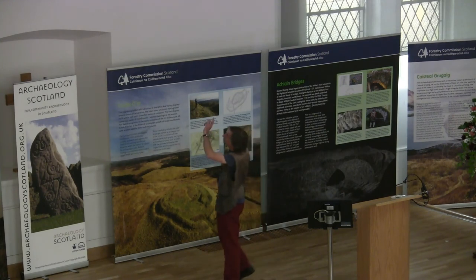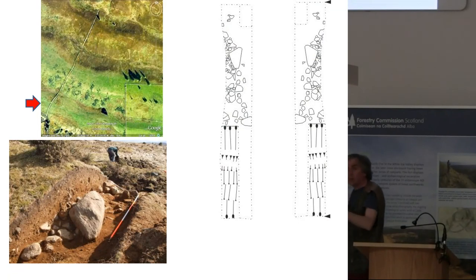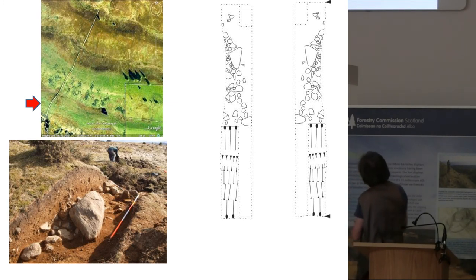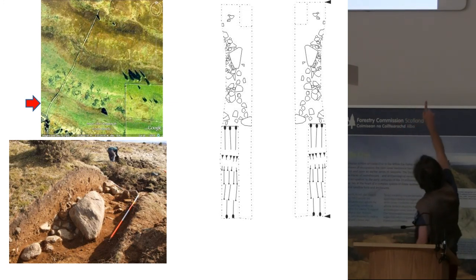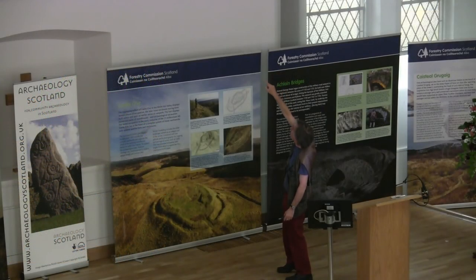Again, we chose a section of bank and ditch which looked like it had already had a gap driven through it. We thought it would be easier to look at a piece that we thought had been already damaged. As it transpired, where we put our trench was actually a genuine terminal end to that piece of the bank and ditch. Our trench on the right-hand side has this very distinctive angular stone-built base to that terminal end of the bank.